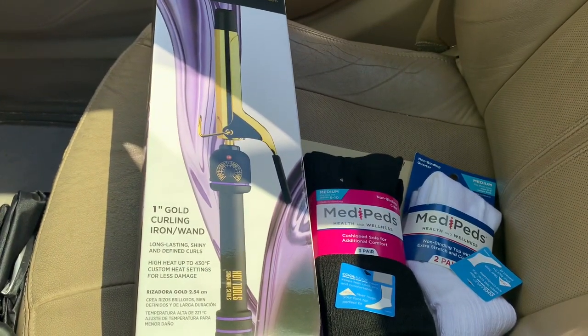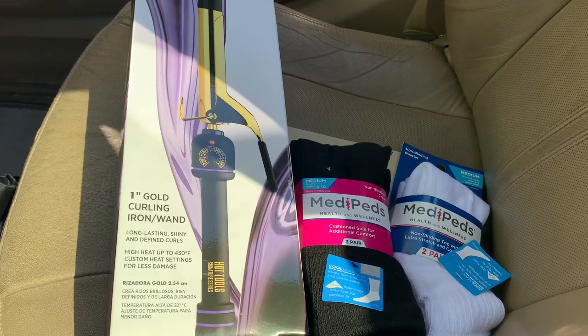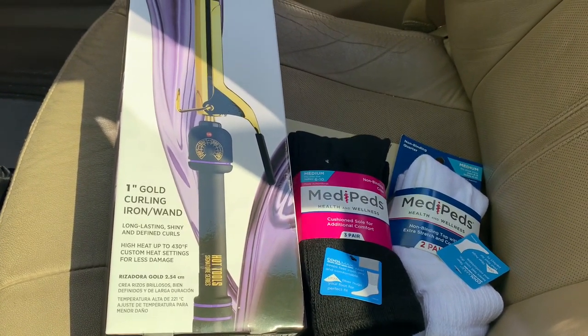Hey everyone, welcome back to my channel. So I went into Rite Aid today. There's not too much going on that I saw this week — it was just a quick run in and run out.